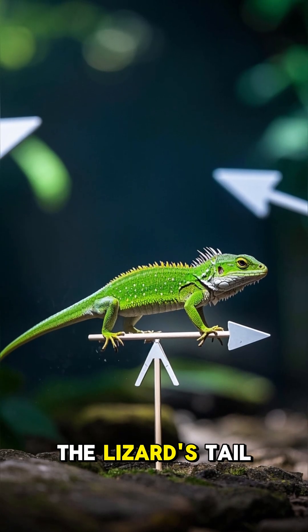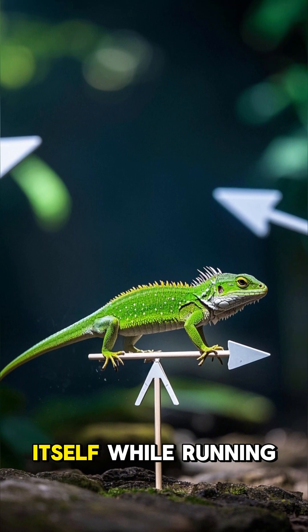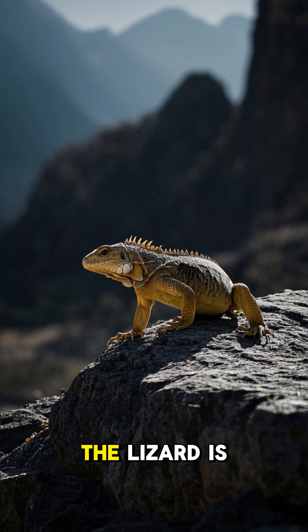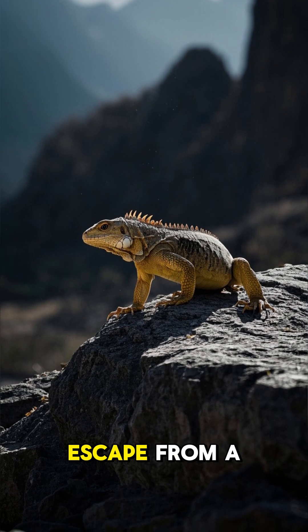Number two: the lizard's tail has a special function. It helps the lizard to balance itself while running, jumping, and climbing. Without its tail, the lizard is more likely to fall over or be injured while trying to escape from a predator.